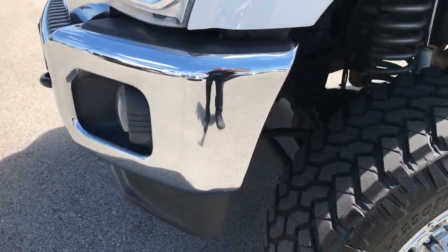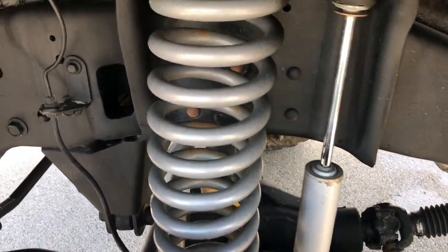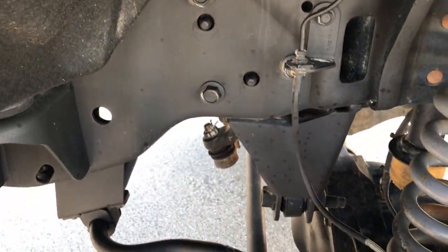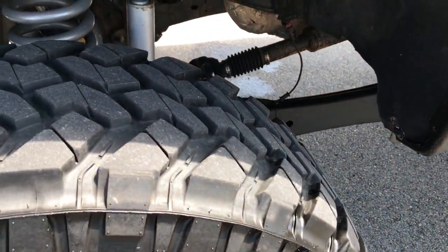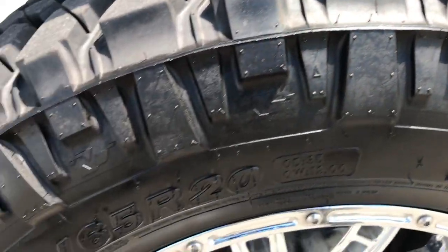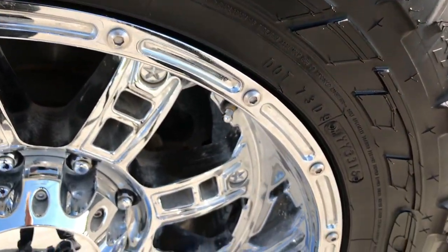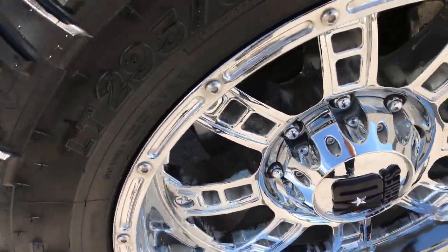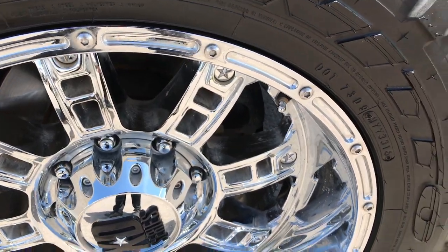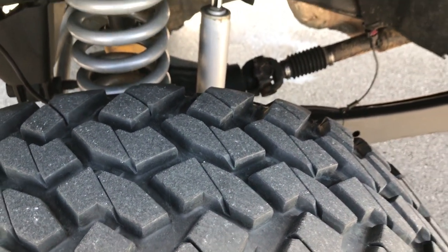No dents or dings in the front bumper. It has a very nice suspension lift on it. The frame and underbody is in really nice clean condition. It has Nitto Trail Grappler MT tires — these are LT295-65R20s — on 20-inch chromed XD series alloy rims. The rims are in really nice condition. Tires have about 70 to 80% of the tread left.